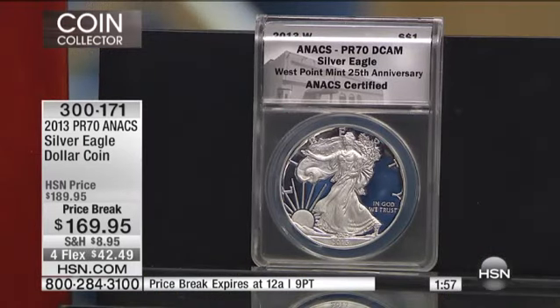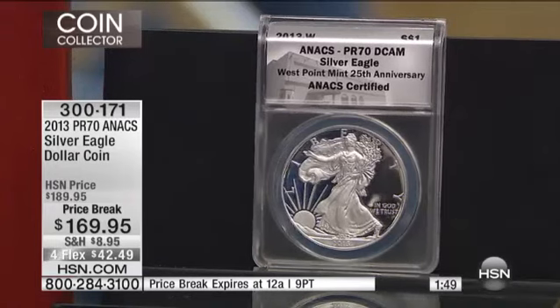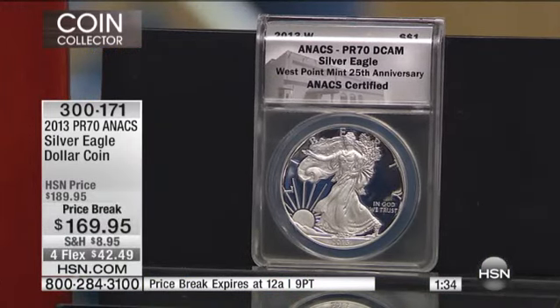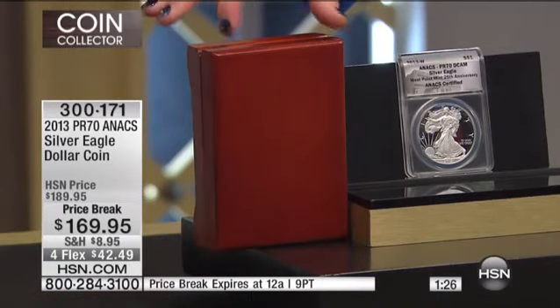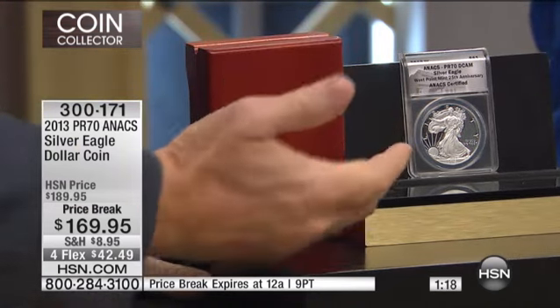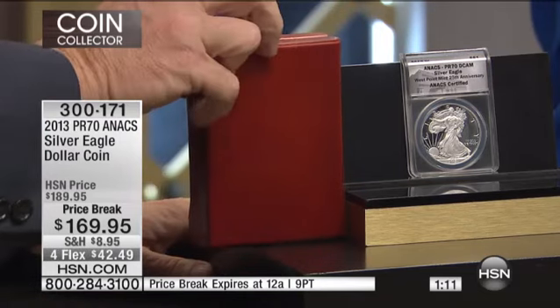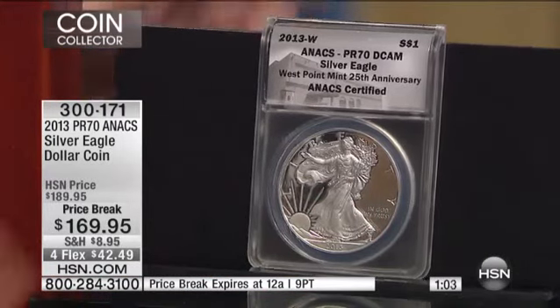The price break goes away tonight at midnight. This is the last opportunity you're going to see this — we don't even have enough quantity for the primetime show tonight. So this is the only airing, this morning. Four flexible payments as well, so you're saving $20 and paying it off over four months. When it's gone, it's gone. Your item number is 300171. You are getting that beautiful presentation box — that gorgeous solid wood presentation box — with your purchase. Even though I've taken a price break, I'm still going to give you the Red Oak presentation box.